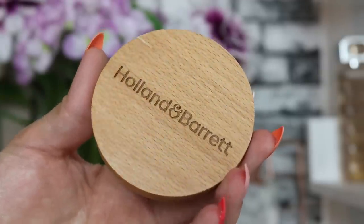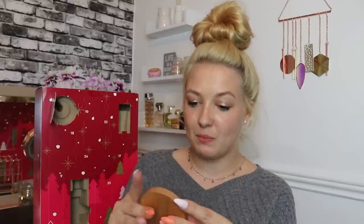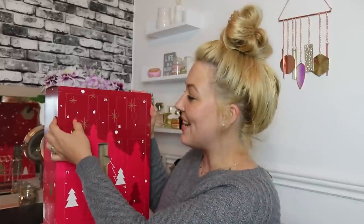Day number five: we have a Holland & Barrett wooden mirror for on-the-go touch-ups. I love a good little compact mirror. I prefer one with a lid since mirrors get dirty in a handbag, but it's a cute little mirror — a fairly decent size, I can see my whole face in it. It's got a little engraving on the side. Cute door.